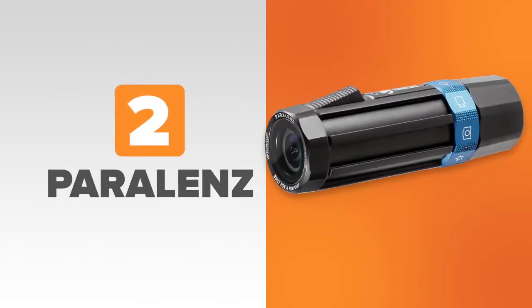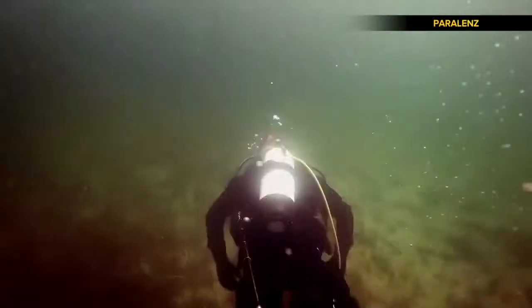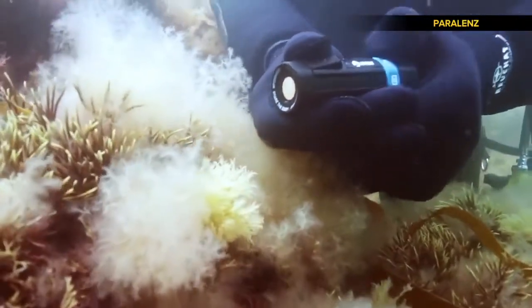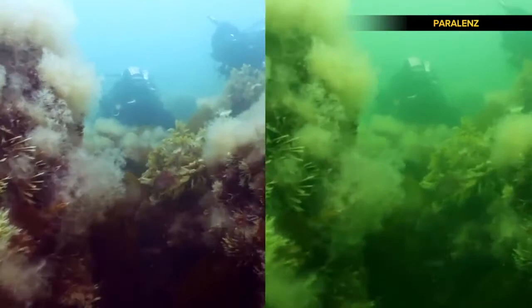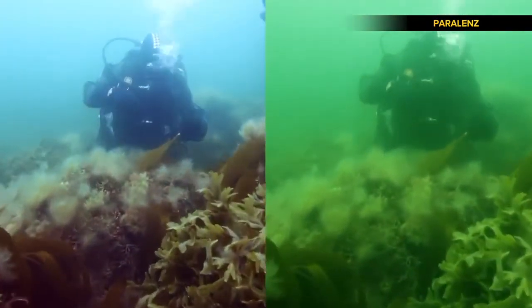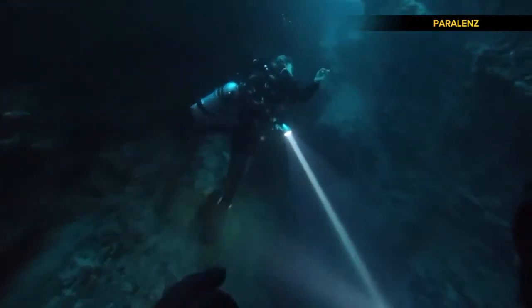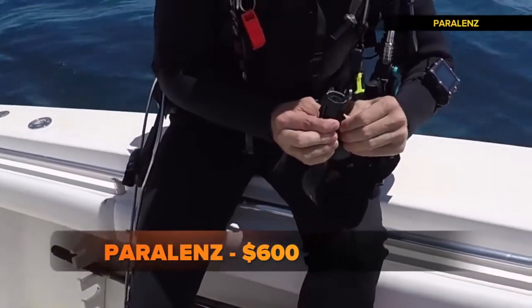At number two, Paralens, a 4K video camera that attaches to your scuba mask. Made for divers, it'll handle depths of 656 feet, and as a bonus, it color corrects as you go. It also has electronic image stabilization, which removes shakes and creates a steady and smooth video. But you'll have to have deep pockets to sink one because it costs $600 — probably overkill if you're just using it in the pool or snorkeling.